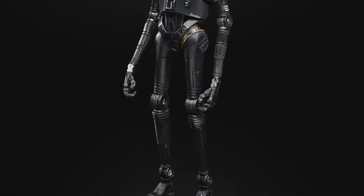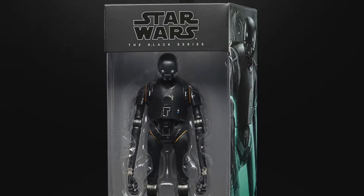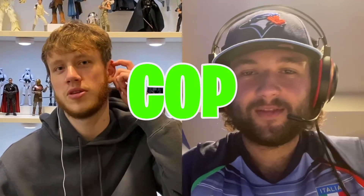K-2SO: probably the third most main character in the wave. He's a cop — love the look of K-2SO. He was actually really funny in the movie, and both of us love the design. He's either him or Jyn as the favorite character from the movie, so yeah, that's a cop for both of us.